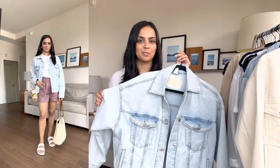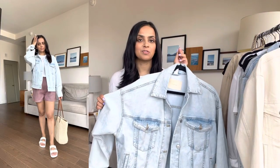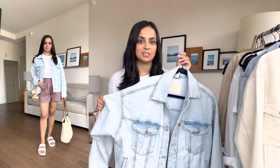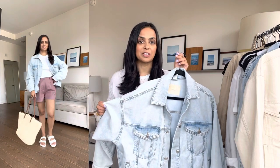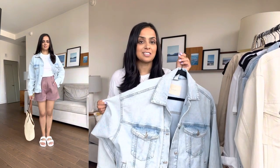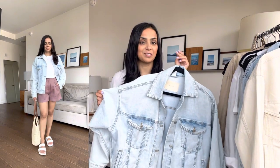I have this oversized jacket from H&M in an extra small. This one is from last summer, but they have a similar one this year as well. This is great, again, for layering in the morning when it's a little bit cooler, over leggings and a t-shirt or even linen pants or linen shorts. It's a great jacket for layering.